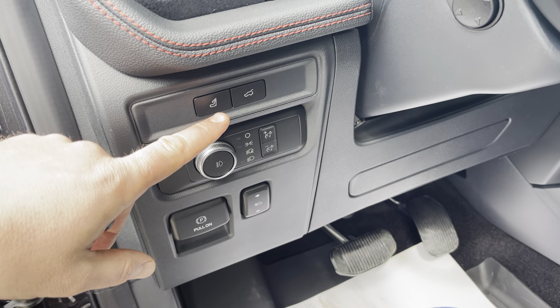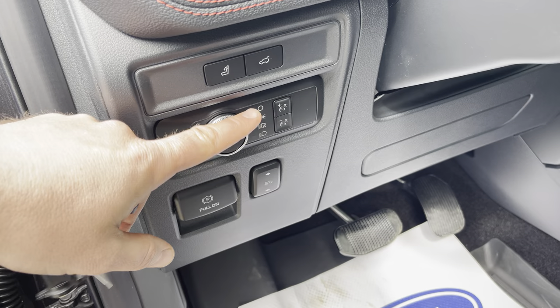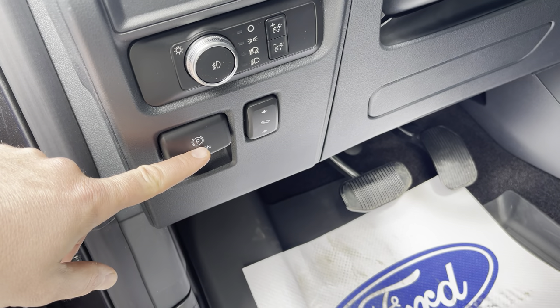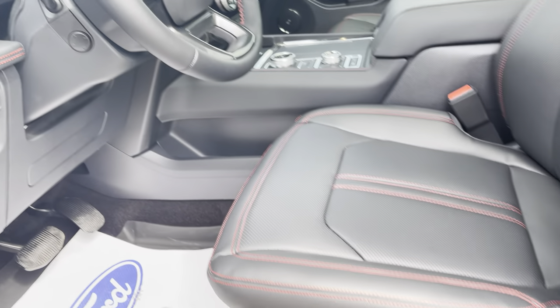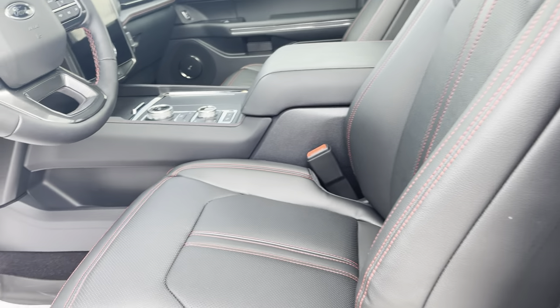We've got the ability to put our headrest down in the third row for visibility with that button, power liftgate, set-it-and-forget-it headlights with fog lights, interior dimmer switches, emergency brake, power adjustable pedals, power tilt and telescopic steering. Our seats are 10-way adjustable heated and cooled. Super comfortable. Let's climb inside.